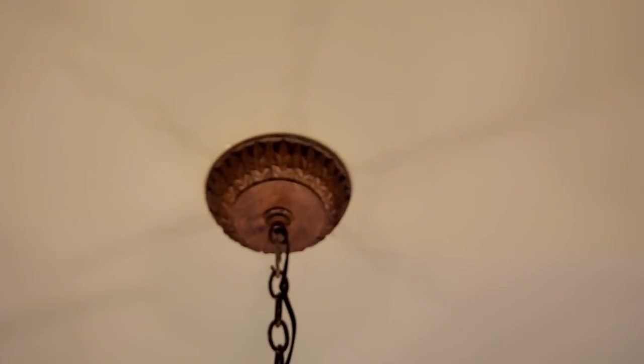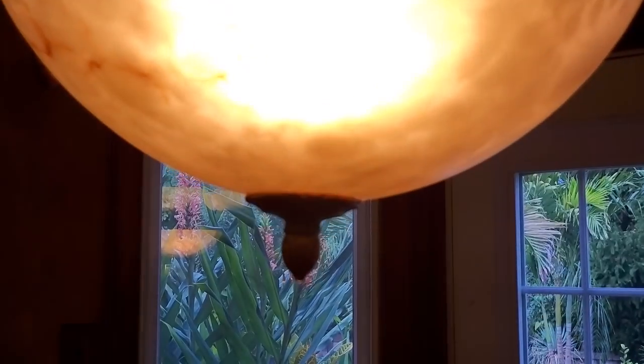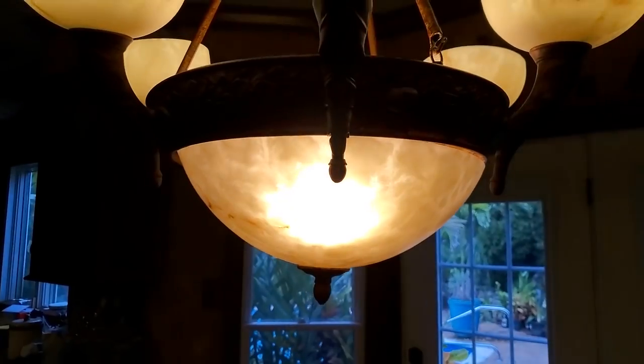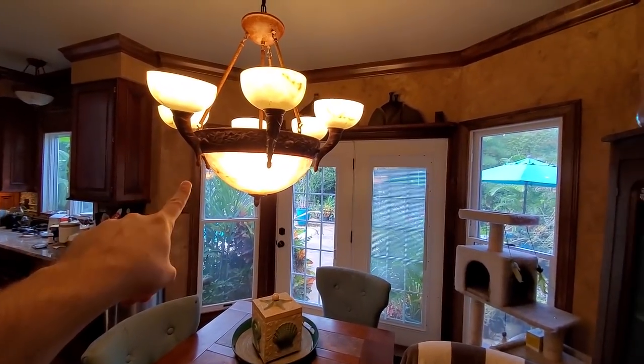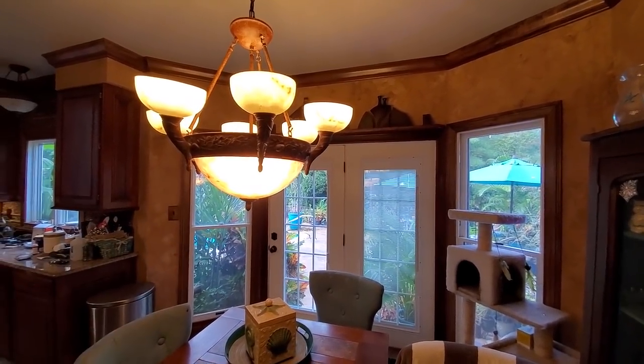Why? Why? What's going on? I had some plant things I was going to do, but I think I need to go ahead and tackle why there's water pouring out of a light fixture first. Still convinced today's going to be a good day — things are just getting started. It's early.